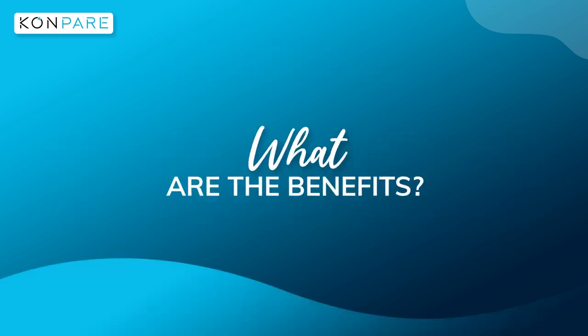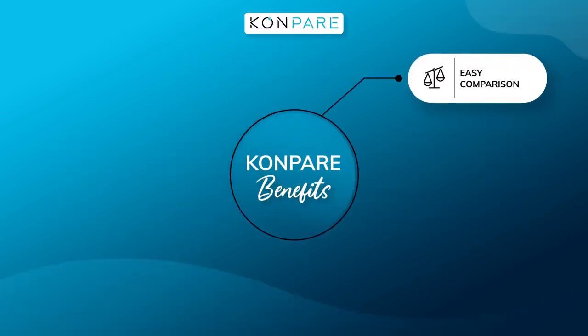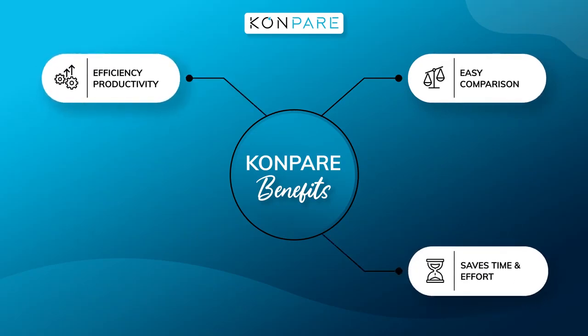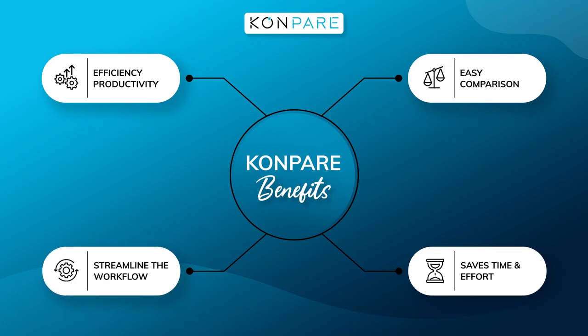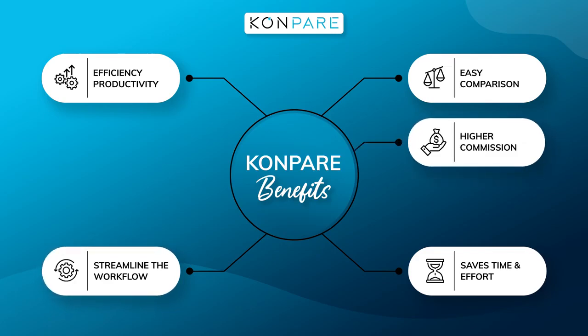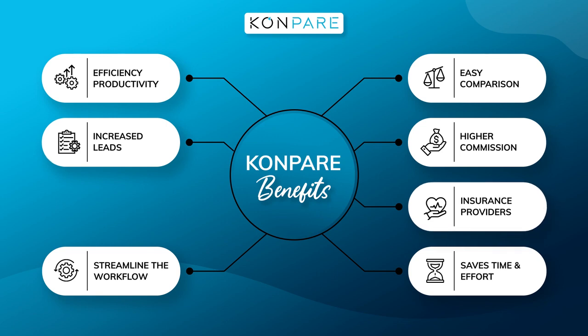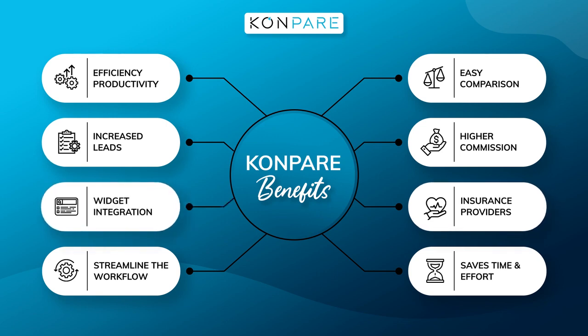What are the benefits of Compare? Easy comparison tool, more efficiency and productivity, saves a lot of time and effort, streamlines the workflow, higher referral commission, increased leads, easy access to leading insurance providers, and widget integration facility.